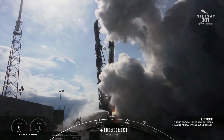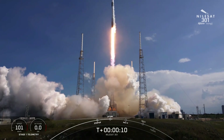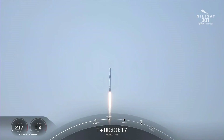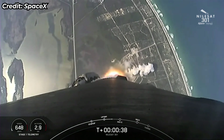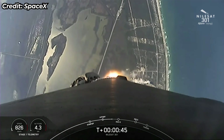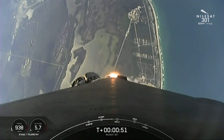Ignition and liftoff. Pitching cut in range. T-plus 40 seconds into the mission. Falcon 9 has successfully lifted off from Space Launch Complex 40 at Cape Canaveral Space Force Station, carrying the NileSat 301 satellite to a geosynchronous transfer orbit.